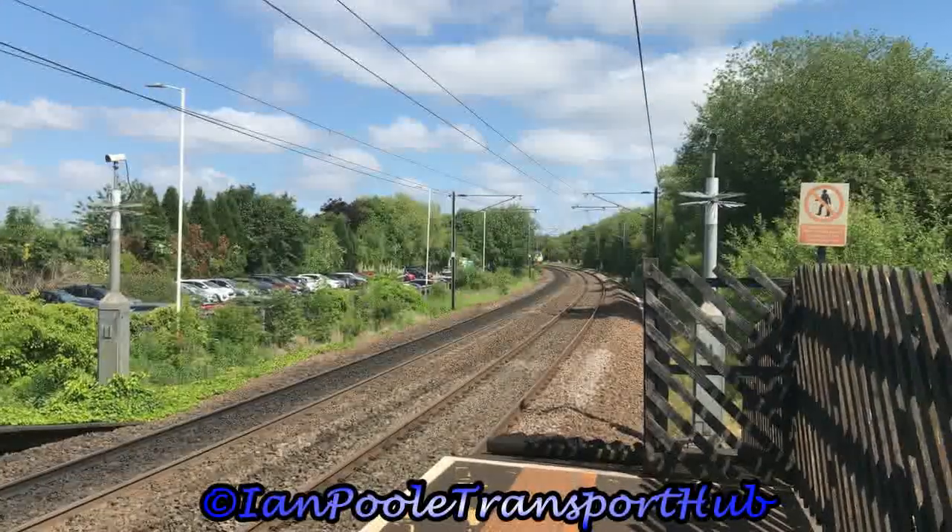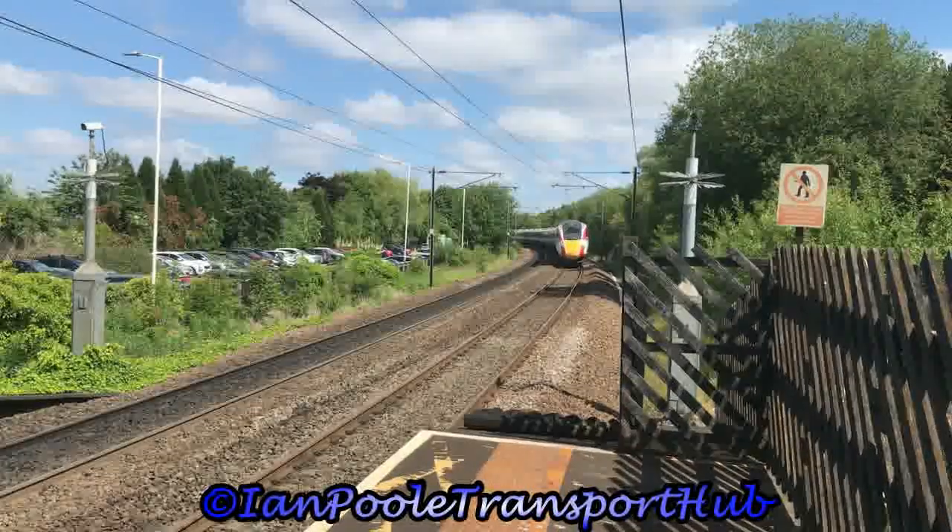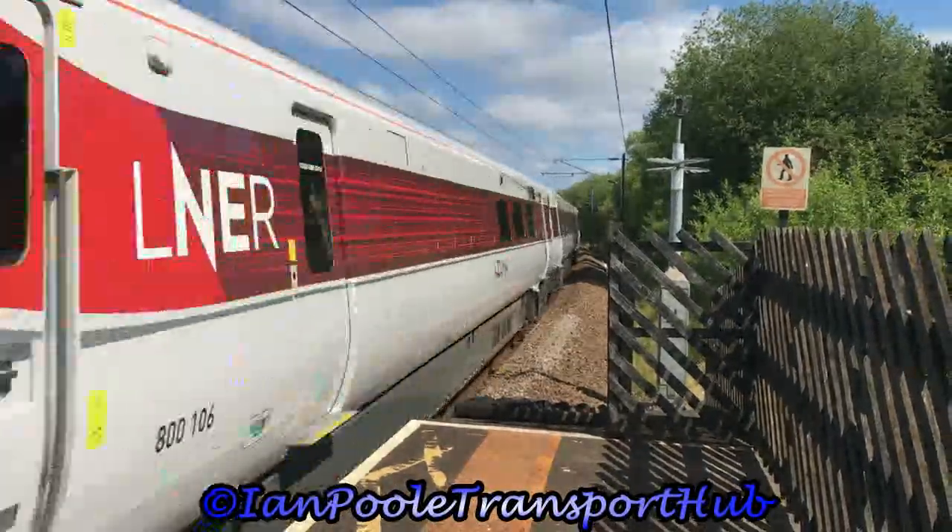Next passing through the station is 800 106, working 1A25 for LNER from Leeds to London King's Cross.